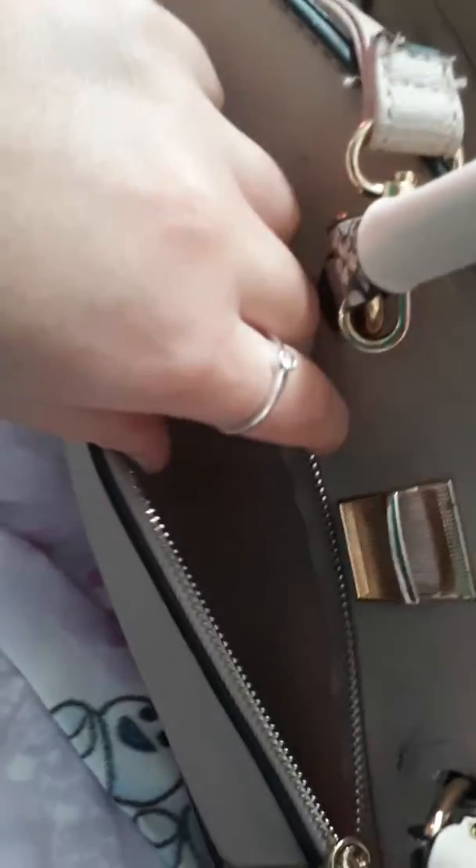This one has got a lot of compartments in the handbag. So let's have a look inside. This is one compartment, this is another compartment in here, and in here a pocket. On the front it's got another compartment.